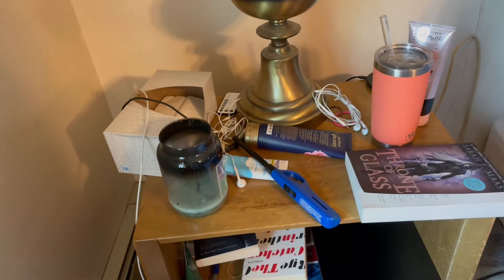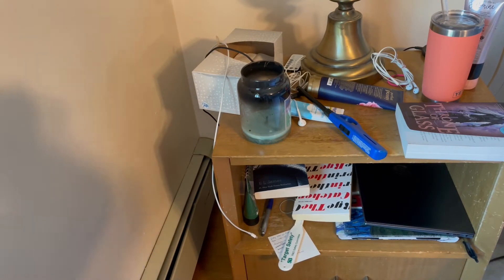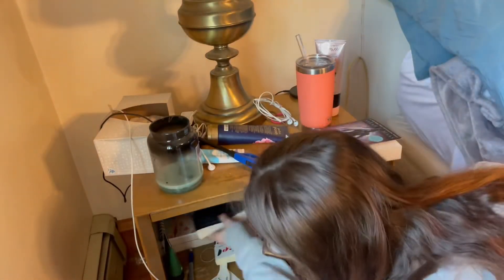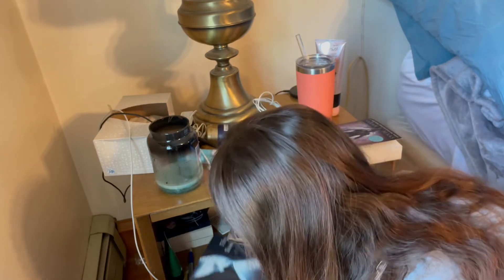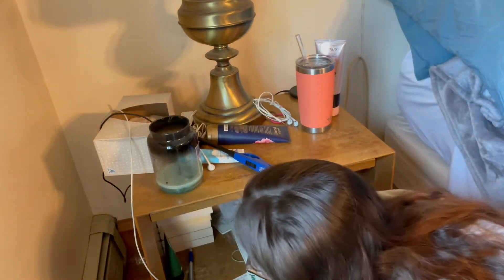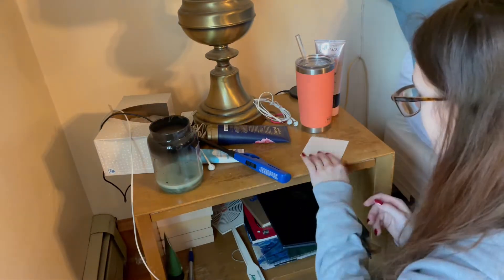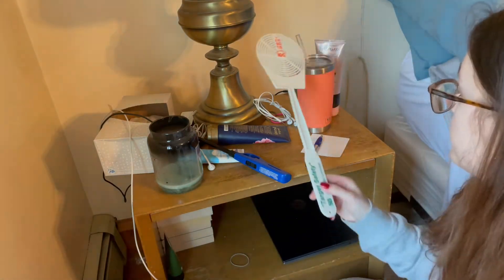Next up is my nightstand — it's not too bad compared to the rest of my room, but it still needs a little help. I definitely need to replace my candle, it's almost burned out. Down at the bottom I have miscellaneous books and things that need a home. First thing I'll do is take all these books and give them a spot back in this corner. This is my current read — very good, highly recommend — though I'm only about halfway through so I can't give a full review yet.